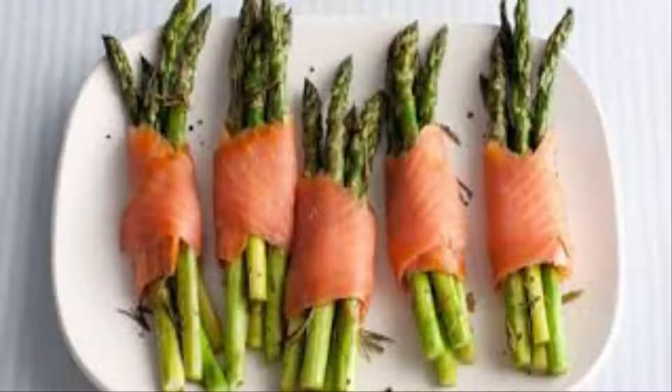Asparagus and Smoked Salmon Bundles. This highly nutritious breakfast contains more than 10 grams of protein per serving and lots of other nutrients, but is low in calories.